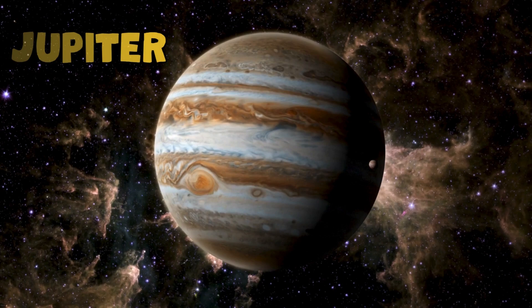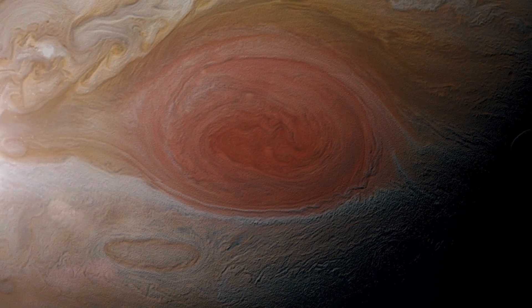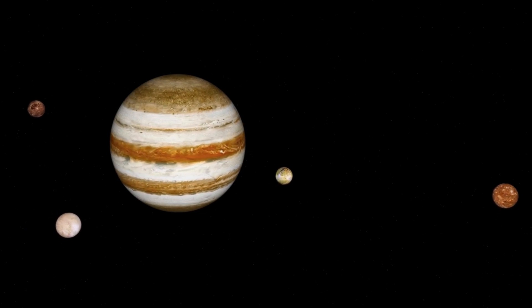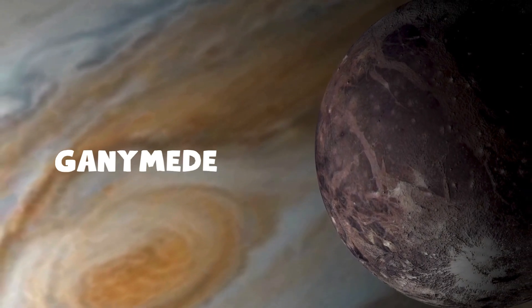Look at the giant Jupiter. It's the biggest planet in our solar system and has a powerful storm called the Great Red Spot, which has been raging for hundreds of years. Jupiter is mostly made of gas, and it has over 75 moons. One of Jupiter's moons, Ganymede, is bigger than Mercury.